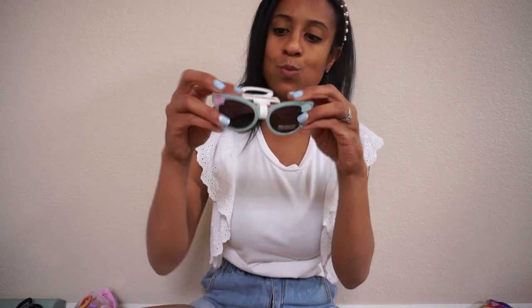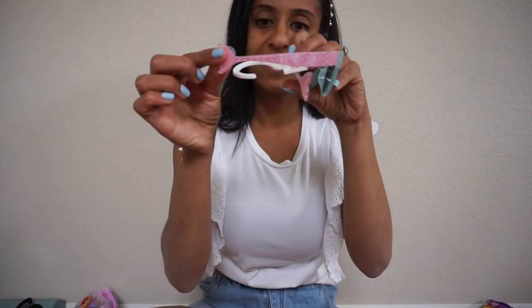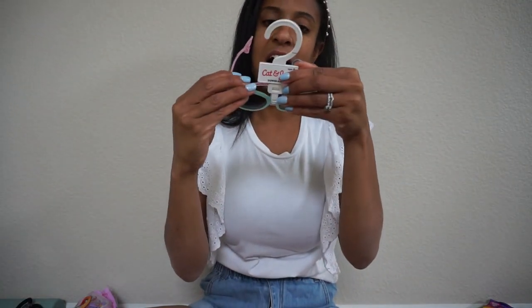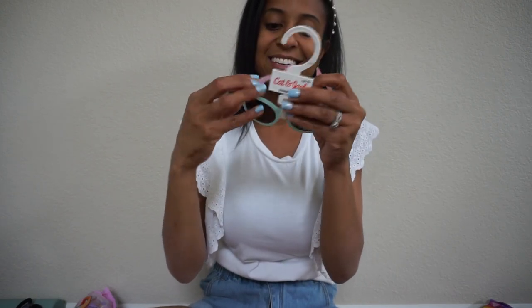To go along with that, I got her these shades. They are Cat and Jack as well — they were just $5. Super duper cute, and these are going to be so cute in her little mermaid getup.